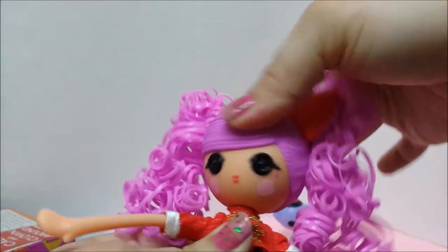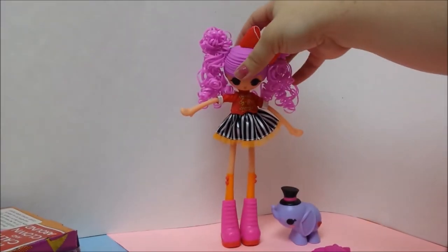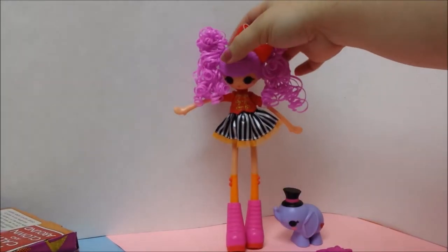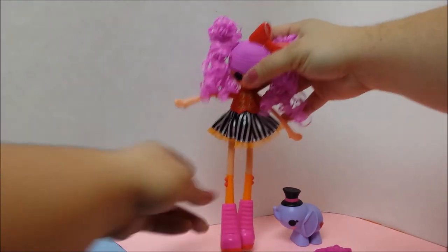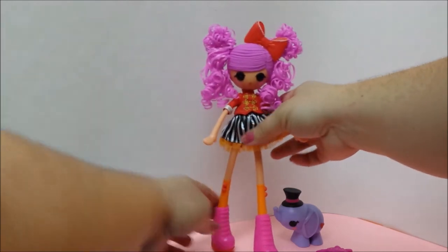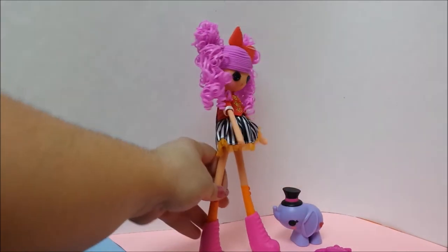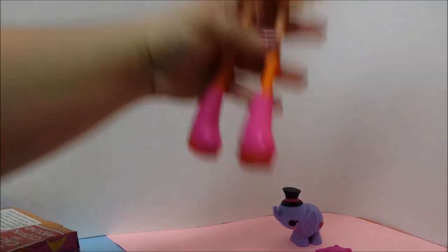Her head twirls all around. Her hair is really bouncy. Let's see if we can get her to stand. I don't think she's going to stand — she's pretty top heavy.